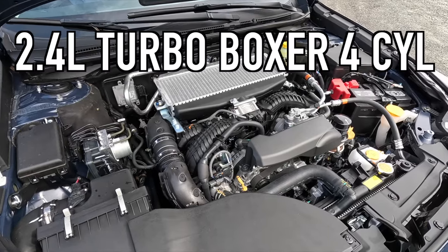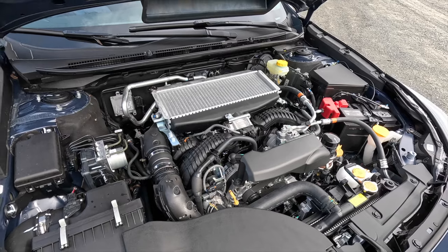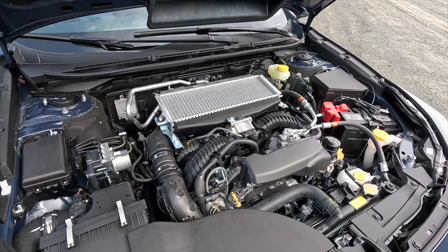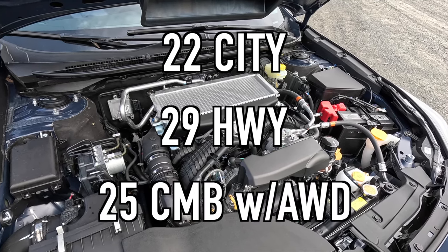Popping the hood reveals the 2.4-liter turbo boxer four-cylinder making 260 horsepower and 277 lb-ft of torque, mated to a Lineartronic CVT for a 0-60 time of six seconds. Fuel economy is 22 mpg city, 29 highway, 25 combined with all-wheel drive. You can also get the Onyx Edition without the XT engine — the 2.5-liter naturally aspirated boxer four-cylinder makes about 80 horsepower less. If you want better fuel economy and less power, that's worth considering, but the Onyx Edition XT has the perfect amount of power.